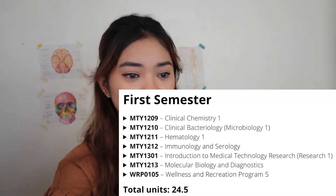For the first semester, these are the subjects. The subjects for third year are continuations from second year, so they must go deeper. Let's start with Clinical Chemistry 1, or CC1. This is about the introduction to principles, procedures, and physiological basis and significance of testing performed in clinical chemistry.